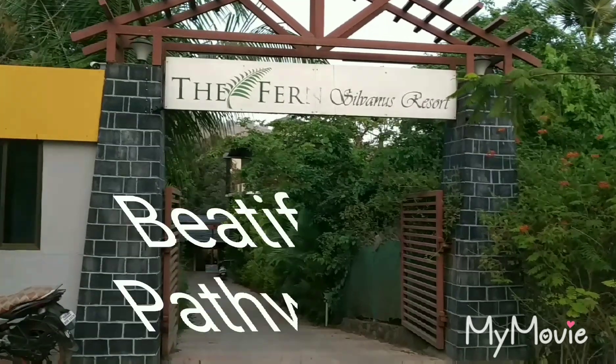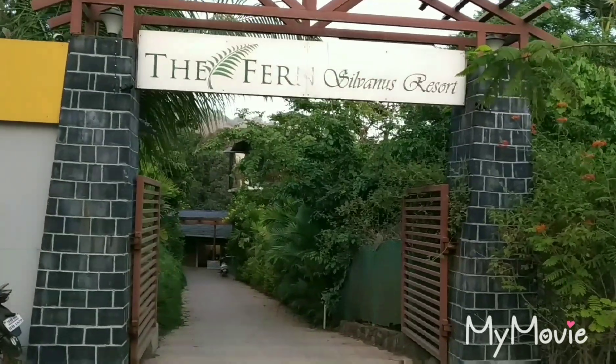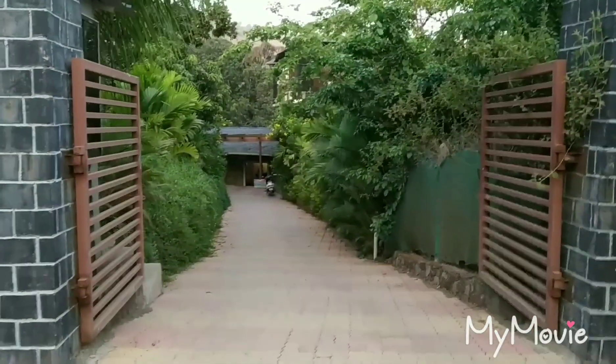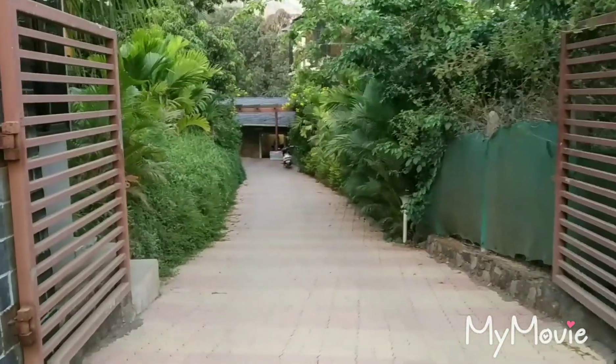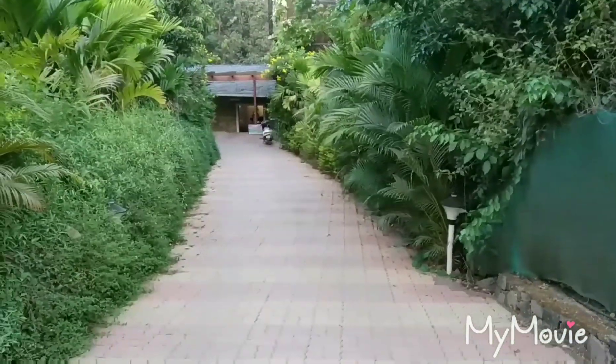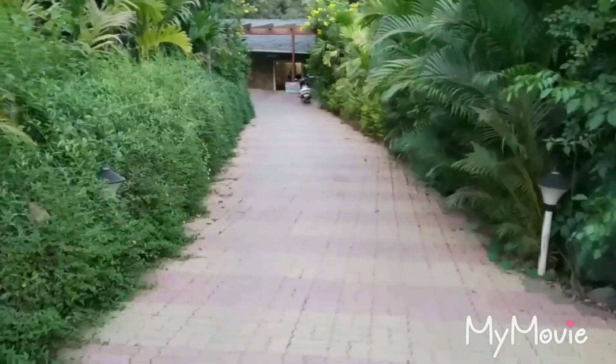Hello friends. On my trip to Alibaug, I visited the Fern Silvanus Resort. This is the entrance gate of the resort. As you enter into the gate, you can see greenery everywhere. I will share my experience about this resort where we stayed for two nights.